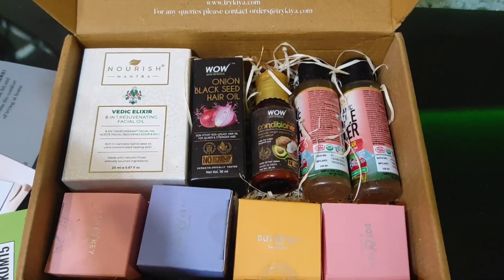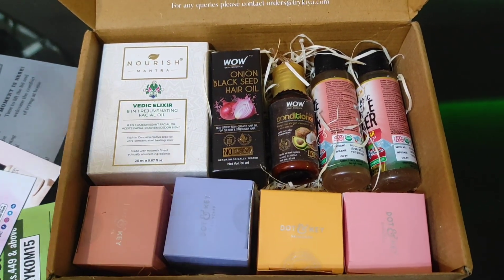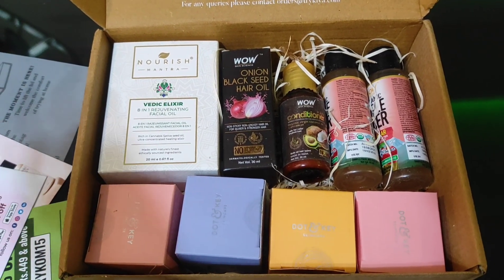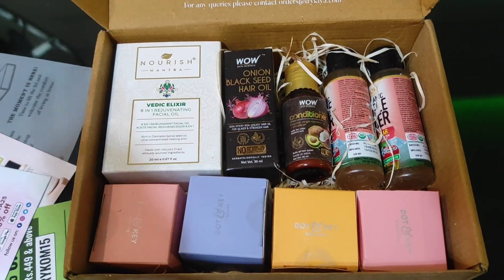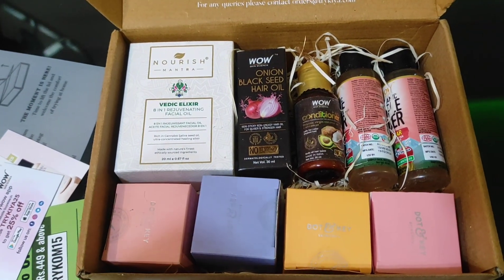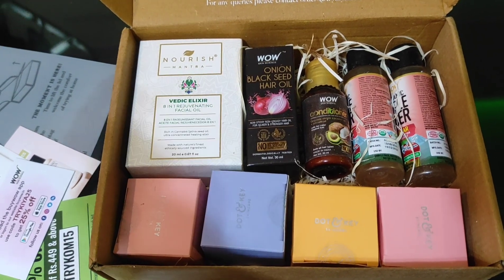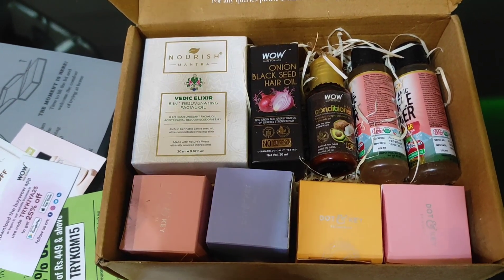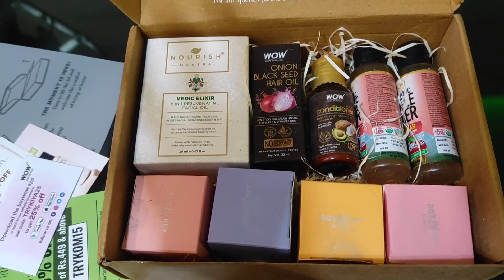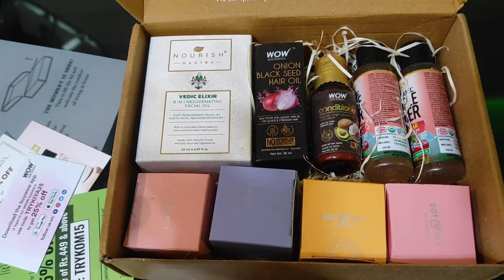So I'll explain what the deal was. Trikia.com is a site where you can buy mini samples and try them before you buy the full-size products. They also have full-size products at discounted prices. At the time I bought these, there was an offer where you could select four minis and get three extra freebies — so seven products total for a flat rate of $3.99.